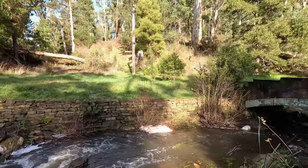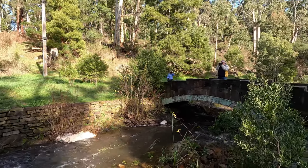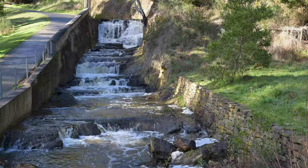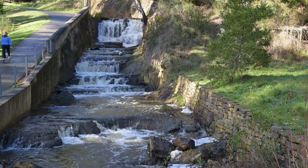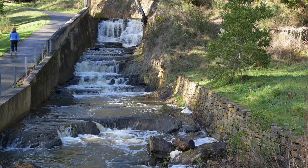It was cool down there, but it was quite delightful just being amongst the nature and listening to the water trickling in the creek — very, very relaxing.